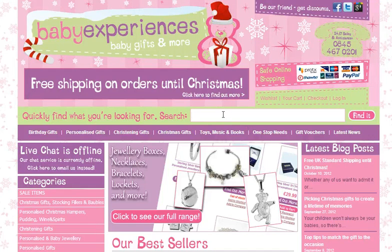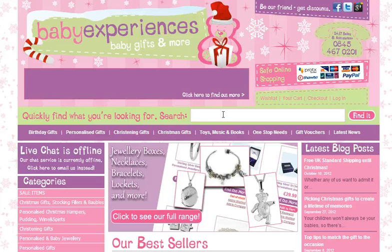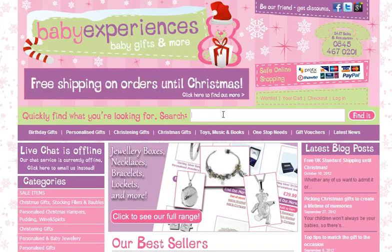Hi there, welcome to Baby Experiences. This is one of our Christmas videos showing you one of our Christmas Stocking and Santa Sack combinations that you might want to buy in the lead up to Christmas for your kids or family members.